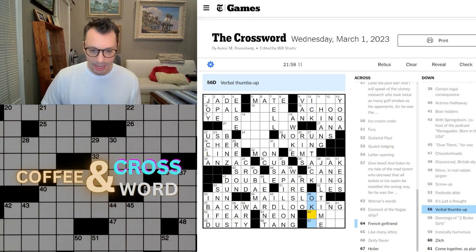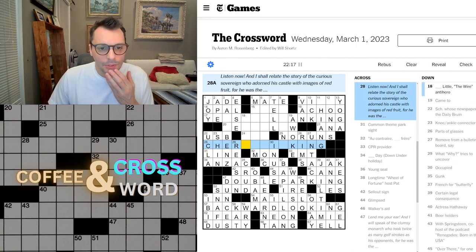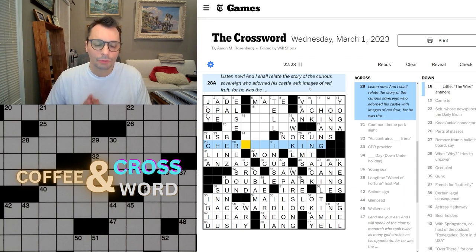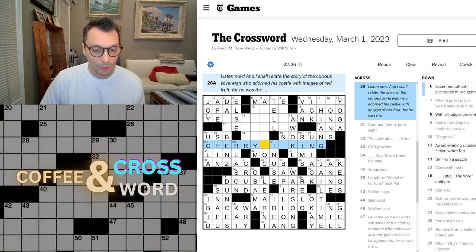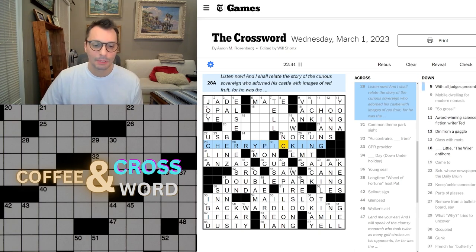Now let's get this one. 'Listen now, and I shall relate the story of the curious sovereign who adorned his castle with images of red fruit. For he was the...' Okay, what's a red fruit? Cherry! Cherry something king. An image of a cherry — cherry picking king! Cherry picking. Nice, nice, nice.